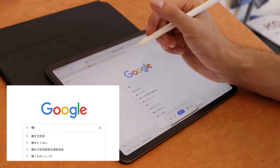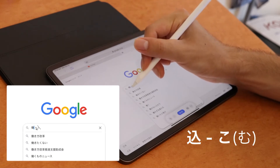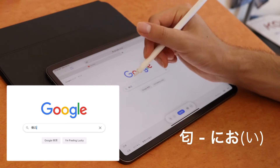Next we're gonna try 'komu no ko,' meaning 'to be crowded' — and that one worked. Okay, next we're gonna try 'nioi,' meaning 'to smell.'